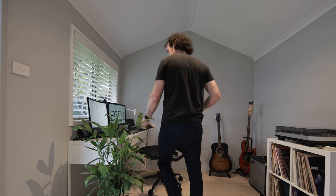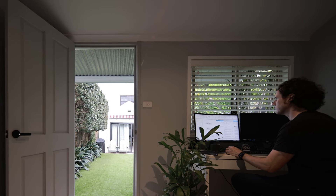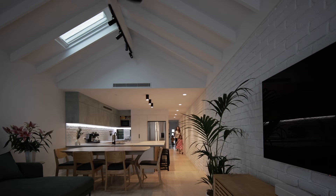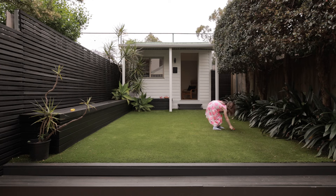When we completed the renovation, it was just before the COVID lockdowns occurred, so we decided to convert the shed out the back into a home office studio. It's separated from the main house but still has that visual and physical link through to the main house — you can put a line of sight from the workstation right through the house to the front door.